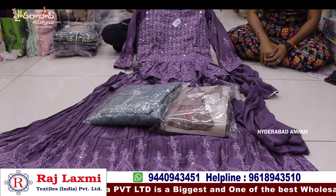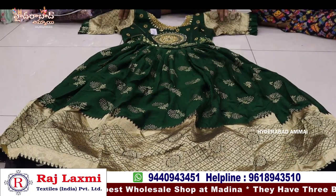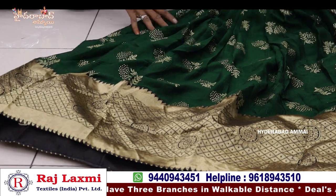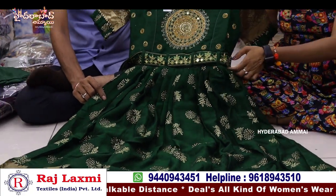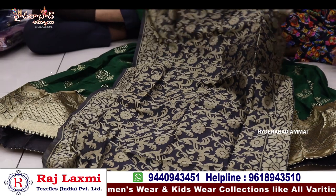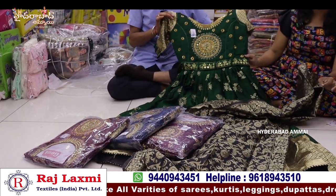I used to dress like this with a long frock. This one has a pure Banarasi border and a long border. I also have a print and mirror work with a hip belt. The bottom is also available — silk bottom and one-side Banarasi dupatta. We have a lot of trending items. In this color option, we have four colors. The price is only 8.45 rupees.